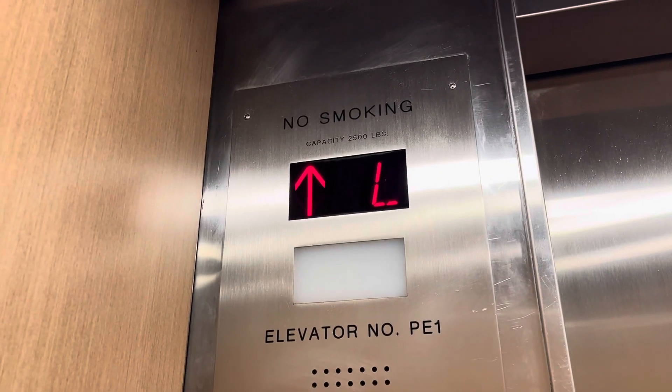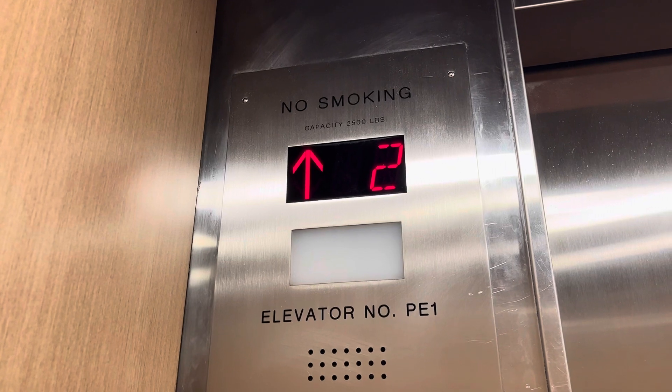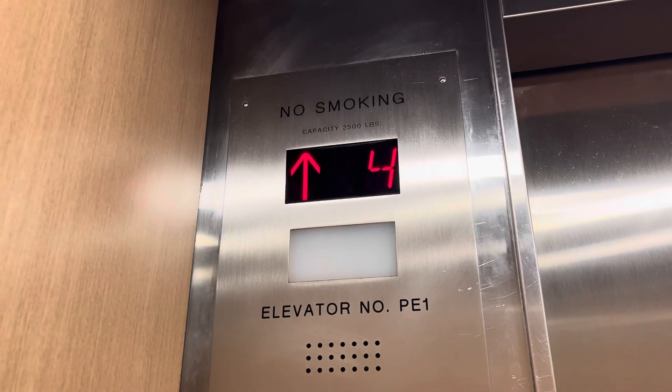This is the elevator at the Ramada Tampa Airport, Tampa, Florida. Otis, modded by Generic. 2,500 pounds.